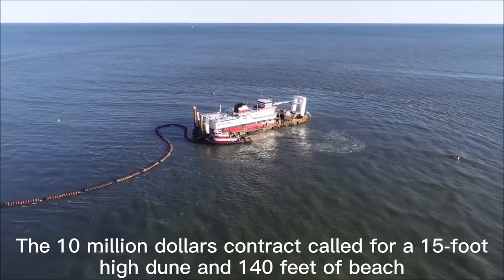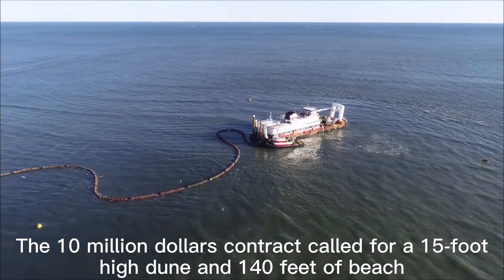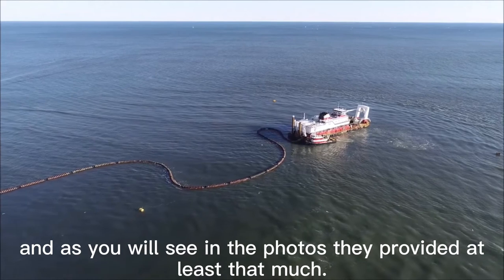The $10 million contract called for a 15-foot berm and 140 feet of beach, and as you will see in the photos, they provided at least that much.